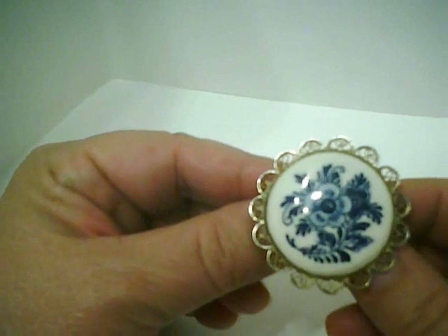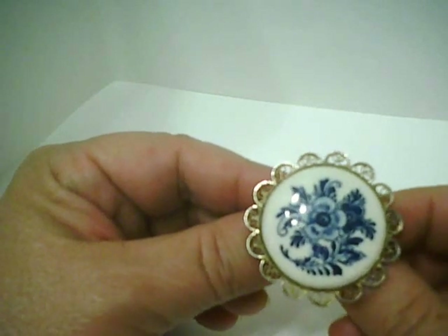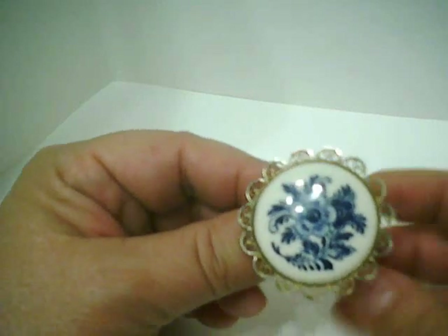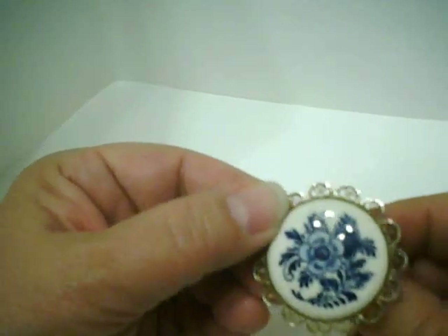I think it's quite lovely and certainly can be worn with almost anything — I have a lovely blue jacket it could go in the collar of. I had fun doing the research on the hallmarks.